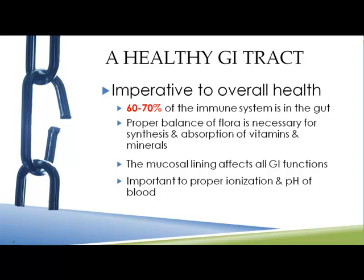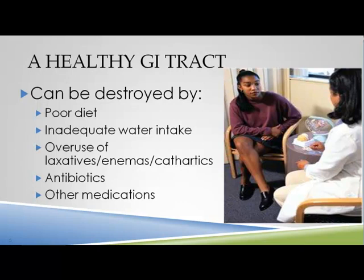If the gut is inflamed and leaking, we start having skin problems, then sinus problems, chronic sinus problems, allergies, and eventually asthma. If you start looking at different people and talking to them, you'll see this progression over and again.